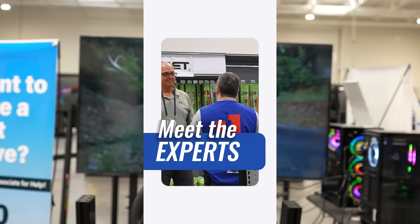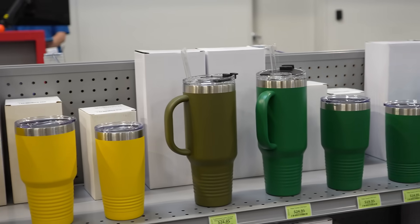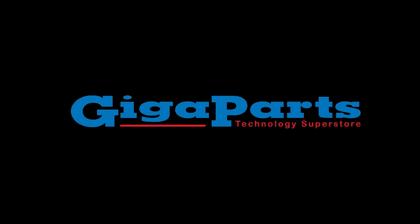Tip five: connect with our expert team. Ask them about product recommendations, how stuff works, repairs, or upcoming events. We're all about making your experience great. Ready to maximize your visit? Come see us at GigaParts Technology Superstore, and let's dive into the world of tech together.